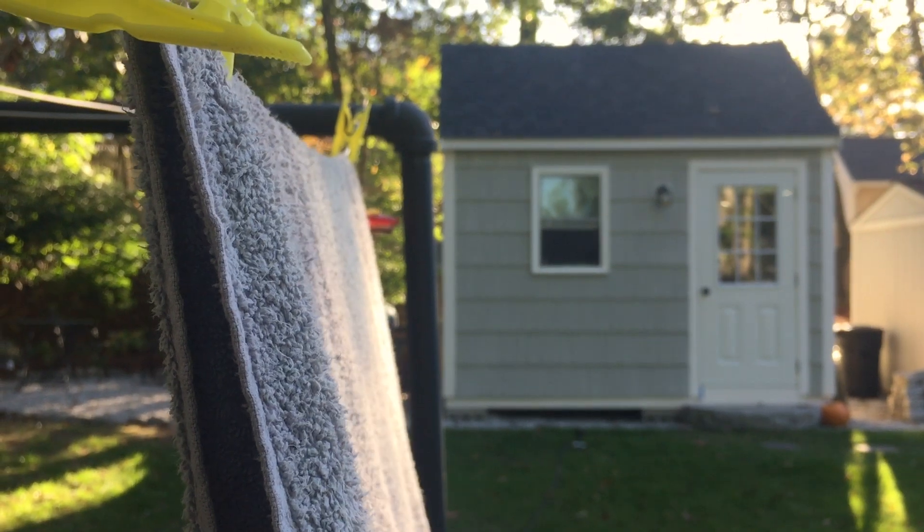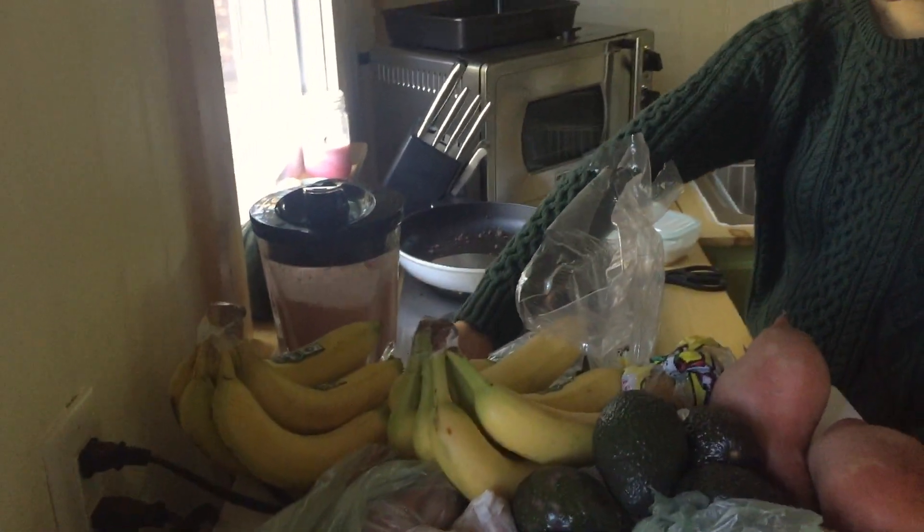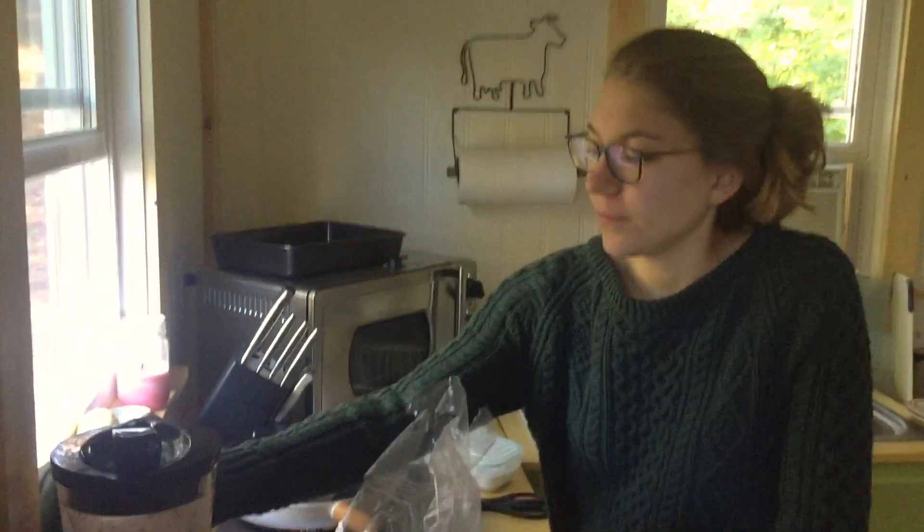We don't have running water in our tiny house, so there are chores each day we do to get rid of wastewater and bring in new water. I'm sure the longer we live this way, we'll come up with new ideas to make this easier.